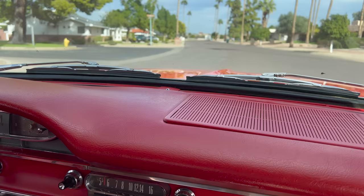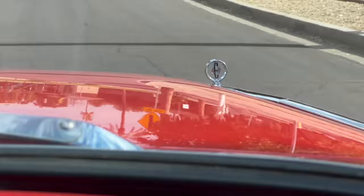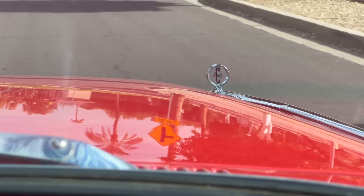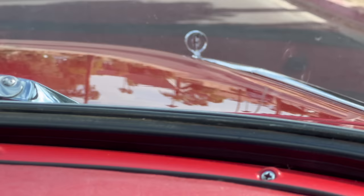Oh, here we go — got some pickup! Is that a two barrel or a four barrel? Four barrel. The speed limit's only 25 here, so we're not trying to do a racetrack comparison, but it gave us a feel and a little bit of the sound.